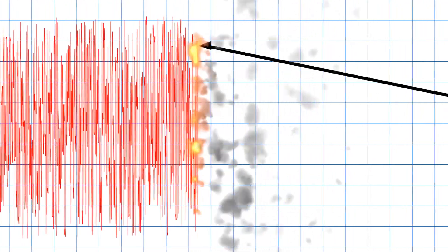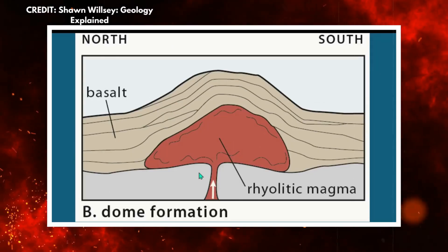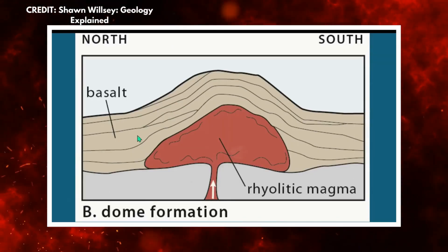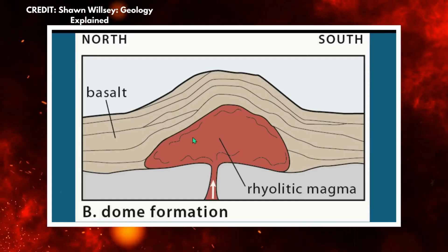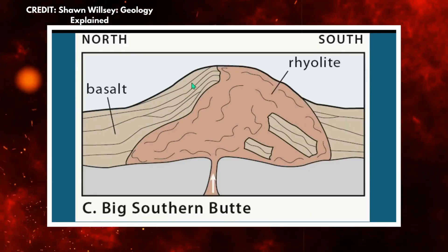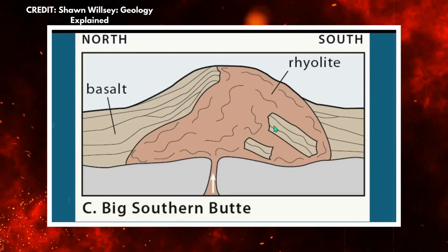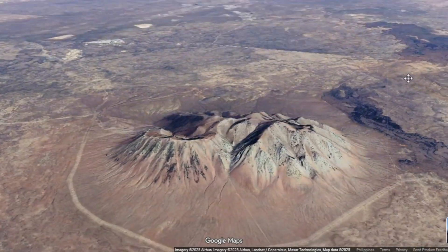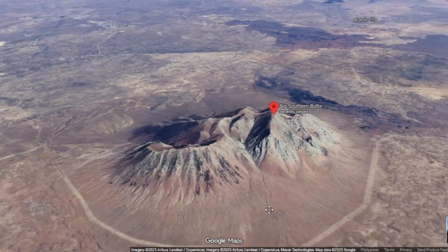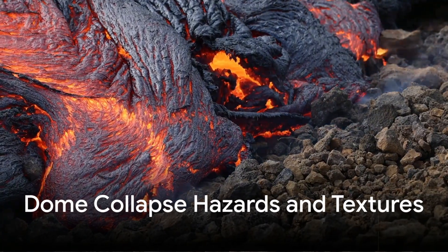Tectonic stress regimes and pre-existing fractures create pathways. When the buoyancy force overcomes the tensile strength of the overlying rock, a dike or narrow conduit opens. Flow and conduit interiors can become clogged, resulting in episodic extrusion where lobes of lava are pushed out, pile up, and then the conduit plugs again until the next pressure pulse. This pulsed extrusion builds the steep lobate morphology seen at Big Southern Butte, with each new pulse forming a lobe that welds to the previous one.